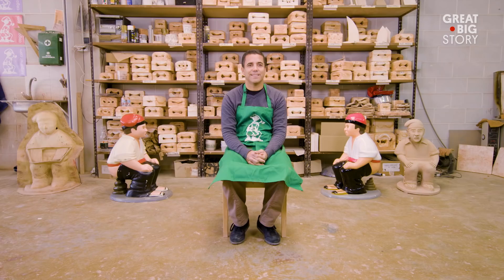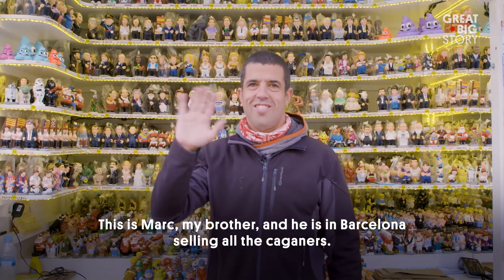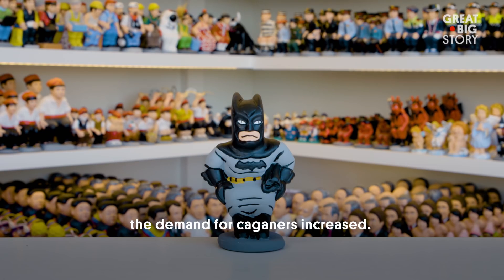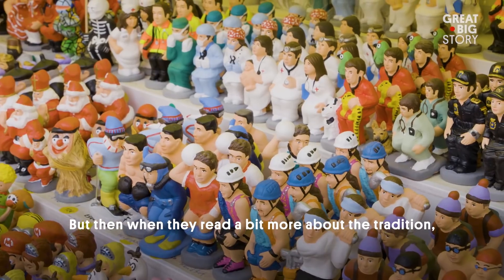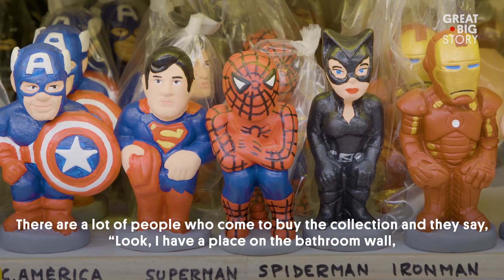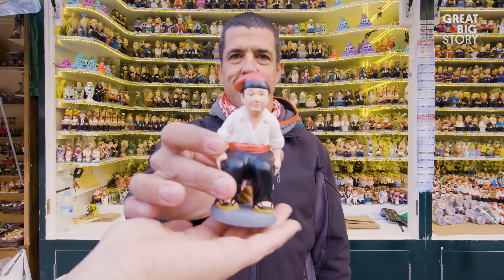Can we now talk about your latest business idea? This is Marc, my brother, and he is in Barcelona selling all the Caganers. Since we put faces of politicians, footballers, and people of culture on them, the demand for Caganers went up. A gift for all year round.